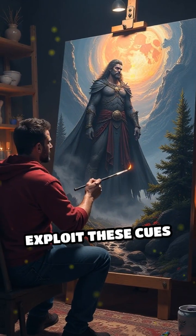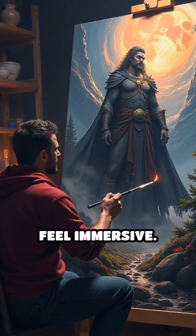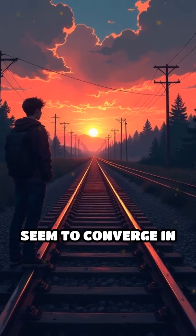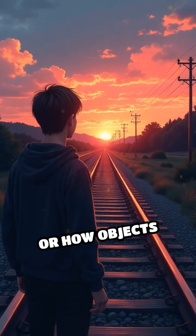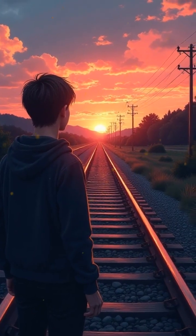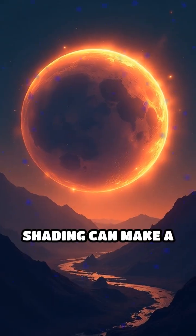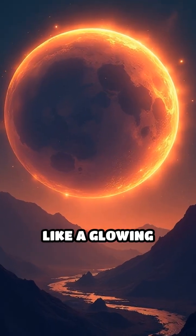Artists exploit these cues to make paintings pop and photos feel immersive. Ever noticed how railroad tracks seem to converge in the distance, or how objects appear smaller the farther they are? That's your brain applying learned rules to decode the world. Even simple shading can make a flat circle look like a glowing sphere.